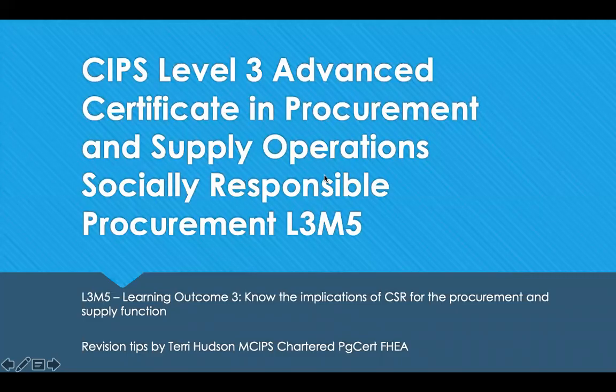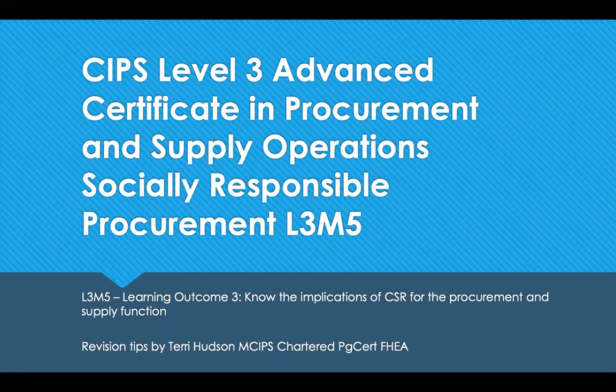Hello and welcome to revision tips for SIPS Level 3, Advanced Certificate in Procurement and Supply Operations. This is Module 5, the Socially Responsible Procurement Module, and Learning Outcome 3, which is to know the implications of CSR with the procurement and supply function. We want to identify procurement and supply functions and practices that organisations may adopt to support corporate social responsibility, and look at the triple bottom line concept and the metrics that can be used to measure and report.